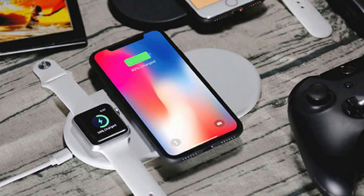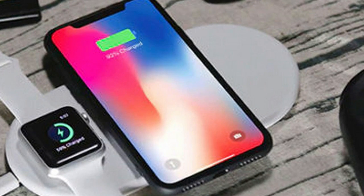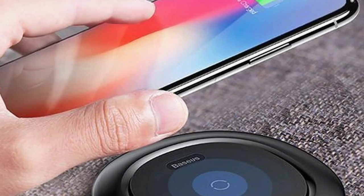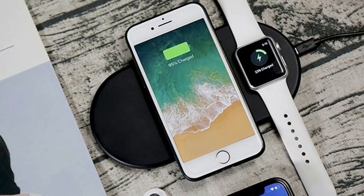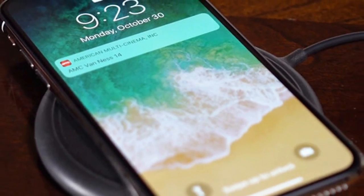To add insult to injury, charging the iPhone X either wired or wirelessly with the included 5W charger is excruciatingly slow. Testing bears this out, achieving around 40% after an hour's charge on a 2700mAh battery. It's fine for charging overnight, but don't expect a solid top-up when you're in the coffee shop.